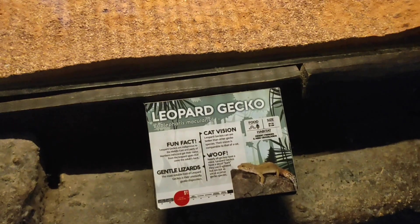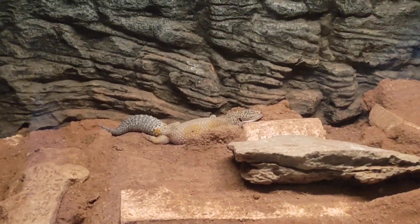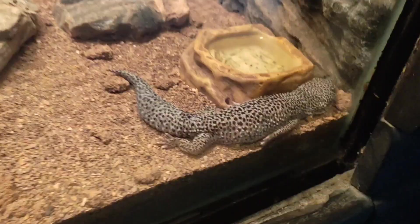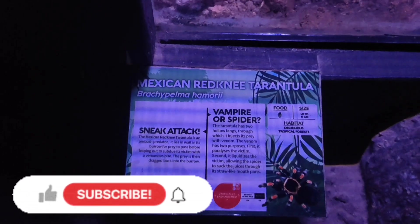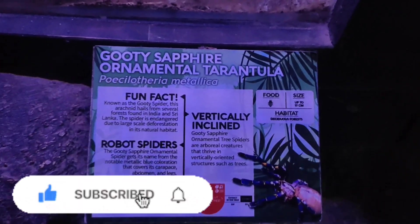This particular lizard was just giving me the resting beach face — this is the leopard gecko. I saw different colors; I think they are all different species but still leopard geckos. Fun fact: they are gentle lizards. Here is the Mexican red-knit tarantula, and we also have the Gooty sapphire ornamental tarantula.